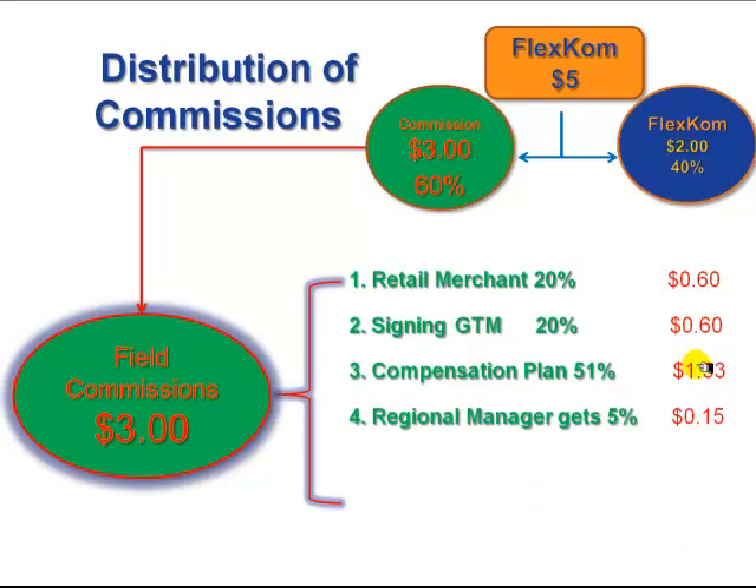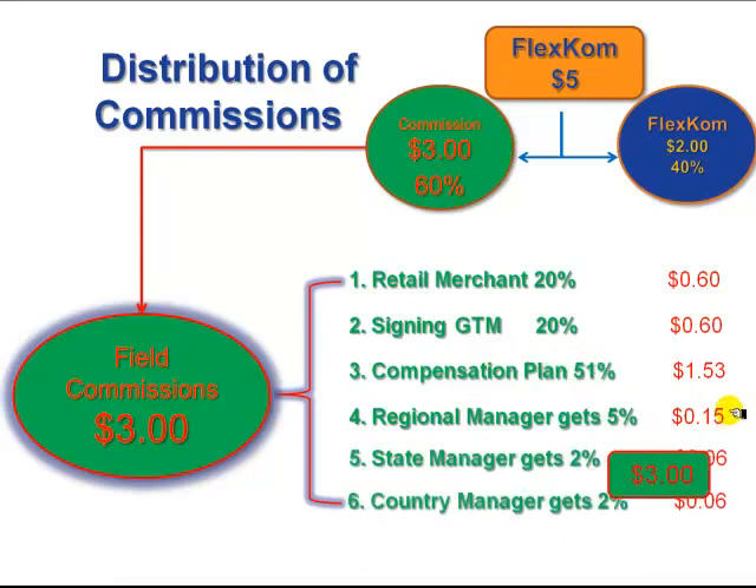The regional manager gets 5% or $0.15 out of the $3 in commission. The state manager gets 2%, and the country manager gets the same, 2%. So that's a total of $3 in commissions, paid out of the $5 that FlexCom retains, out of the $10 discount the merchant would be giving if he gave a customer a 5% discount.